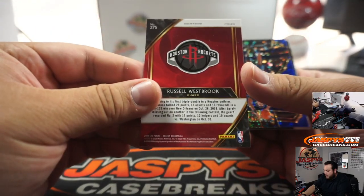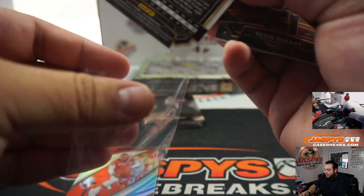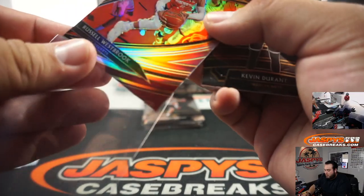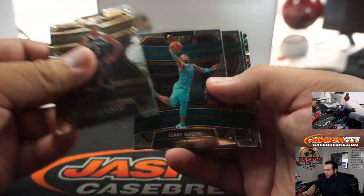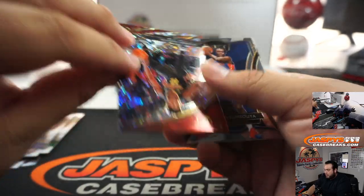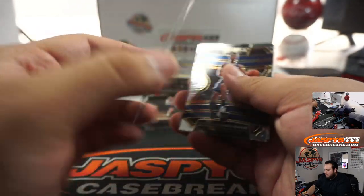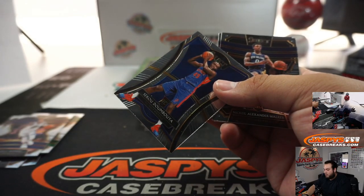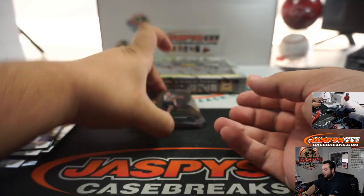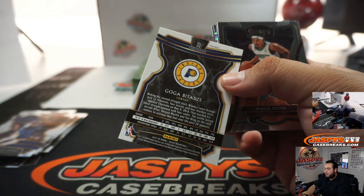First box pulls: Russell Westbrook Courtside, Jared Culver numbered 1 out of 25 for the Minnesota T-Wolves, Kevin Durant, Rozier, Romeo Lankford, DeAngelo Russell, DeAndre Hunter Courtside, Sekou Doumbouya which is a Premier level card, Nickeil Alexander-Walker, Kowinga, Luka-Samnick, and a Goga Bitadze Silver.